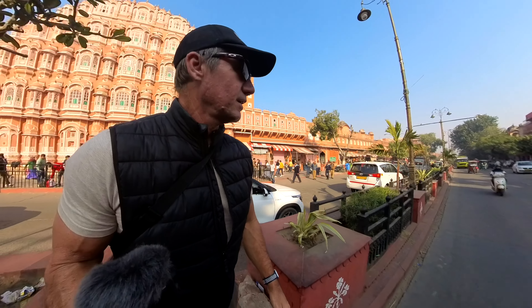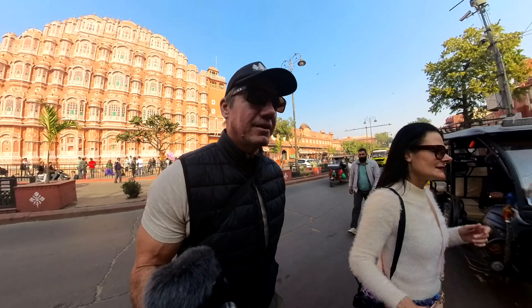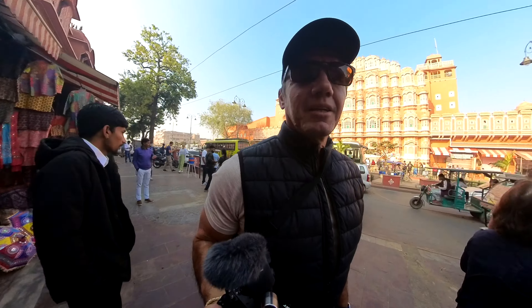We're going to try to get a shot of this monument that's behind us here. It's called Palace of the Wind. But we're going to try to get up a bit higher.